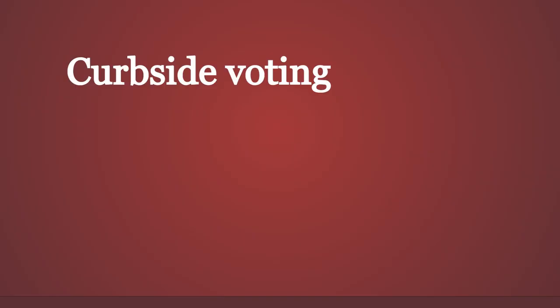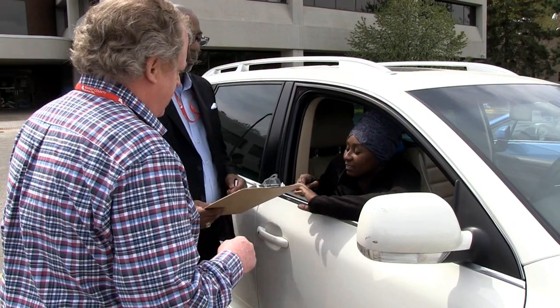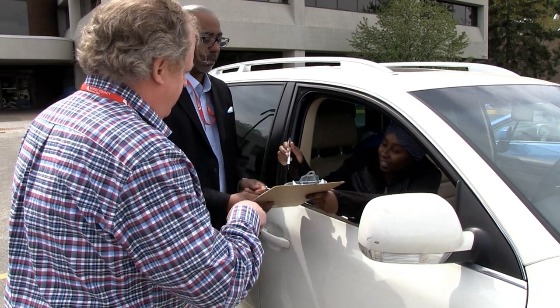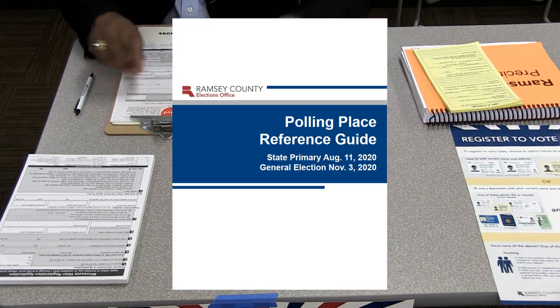Curbside voting: A voter who cannot enter the polling place may send someone in to alert an election judge that the voter needs to vote from their vehicle. Two judges of different major political parties are permitted to bring the voting materials outside to the voter and administer the voting process at their vehicle. For a complete list of materials and instructions, see the polling place reference guide.